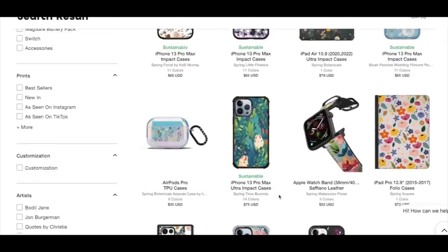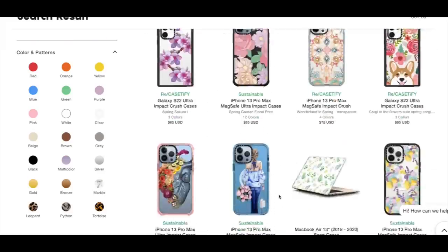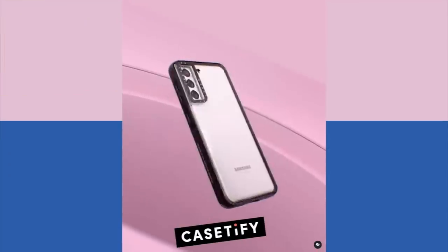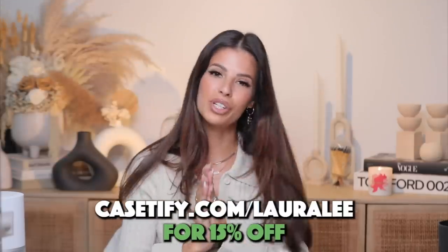This is one I love on my phone right now — it has a nice quote that says, 'You deserve every good thing this world has to offer and nothing less.' They also have tons of collabs, so if you're a fan of someone or a favorite character, chances are they've collabed with them. Spring is here and Casetify has a wide range of spring prints — florals, pastels, they've got it all. Use my link in the description box: casetify.com/LauraLee to get 15% off your order. Thank you to Casetify for partnering with us.